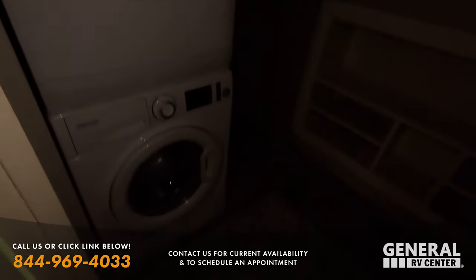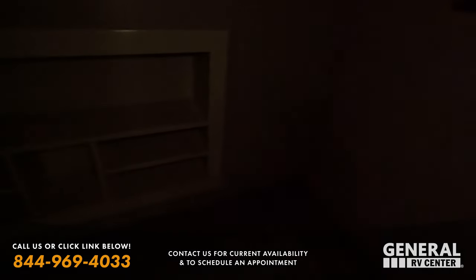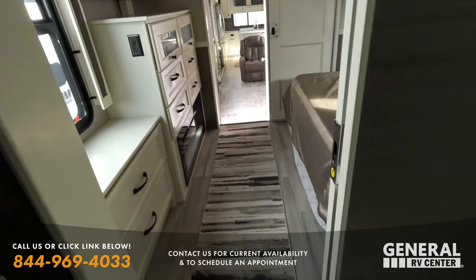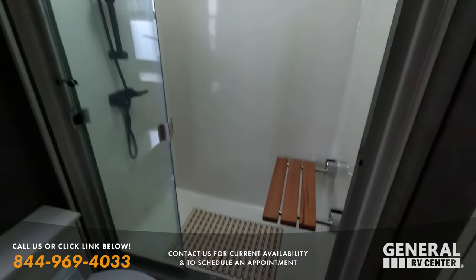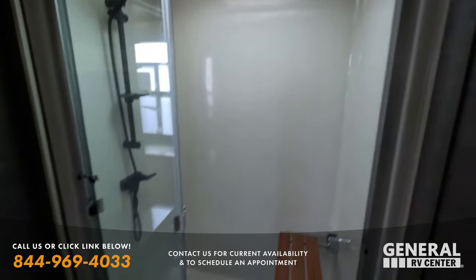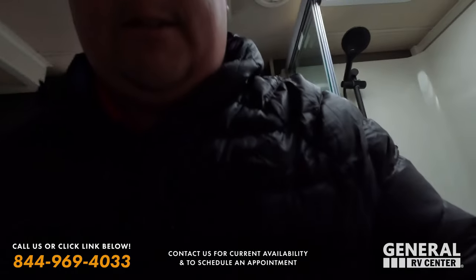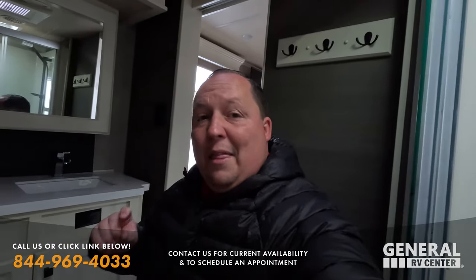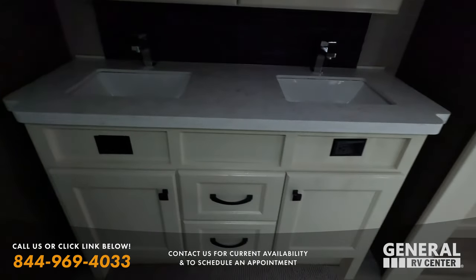All right — look at this, we have a stackable washer and dryer, very nice. Standing shower — one-piece fiberglass shower, porcelain toilet, electric flush. And check out this double sink in here.